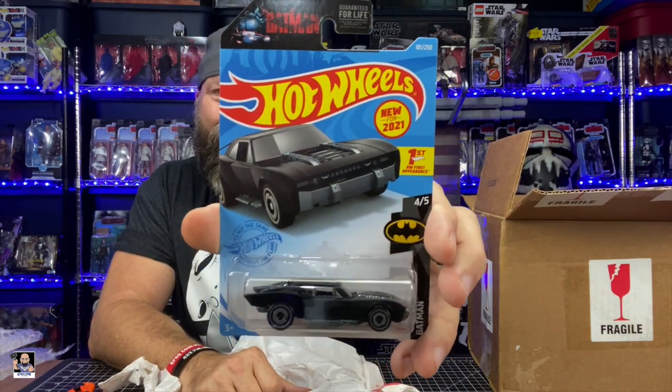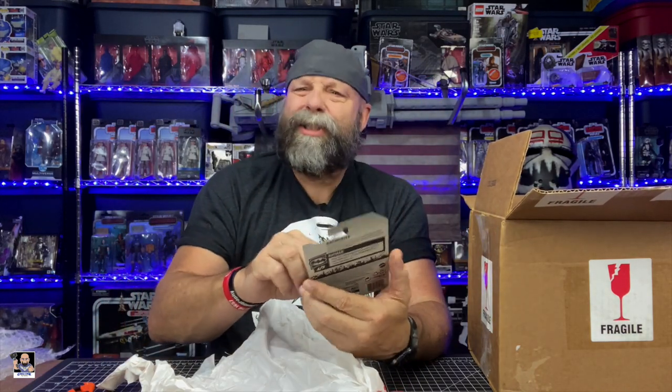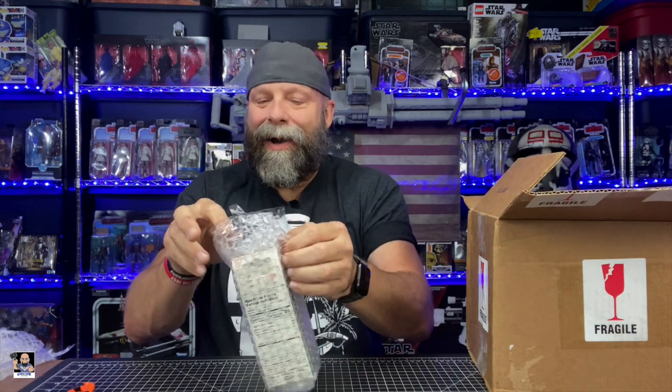All right, we got the new Batmobile car — boom! I actually have one of these cars, but now I can put this one in my collection and open the one I bought. So — thank you for that, that's actually a really cool car.